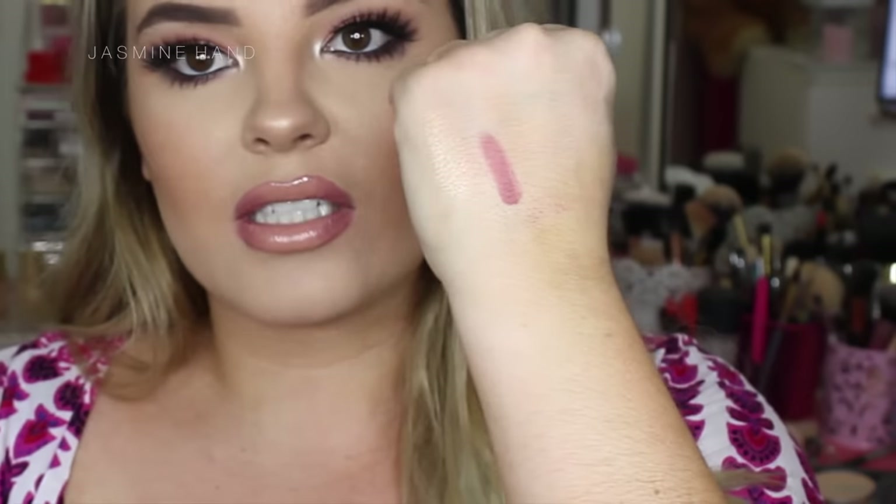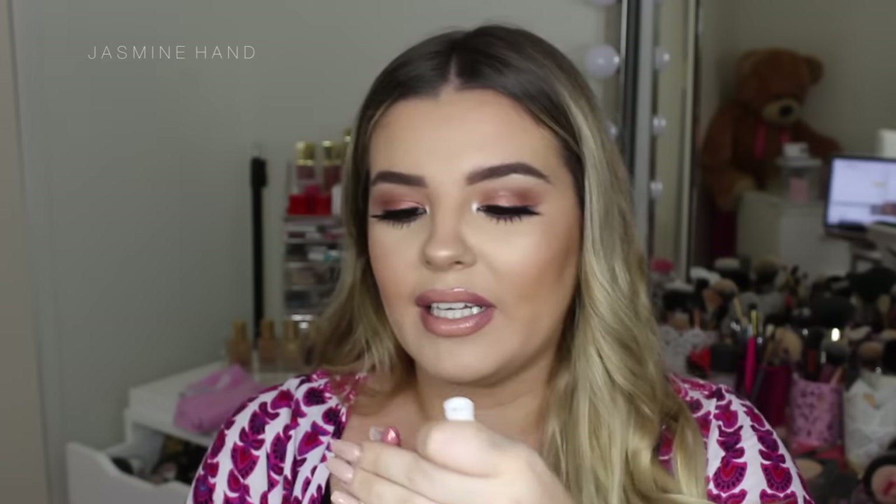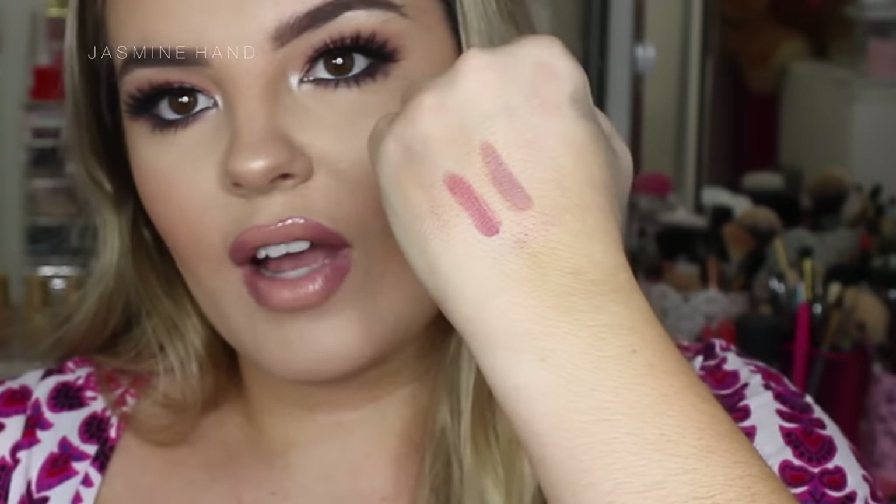Lastly from ColourPop, I got their lippy sticks. I've seen these all over Instagram and they're only $5 US, so I picked up Lumiere, Frenchie, and Tootsie. Lumiere has very quickly become one of my favorite colors — it's just like Brave but a little more on the purple side. Tootsie is more of a gray-beige color. Frenchie is a gorgeous blue-based red. I'm obsessed with all of them.